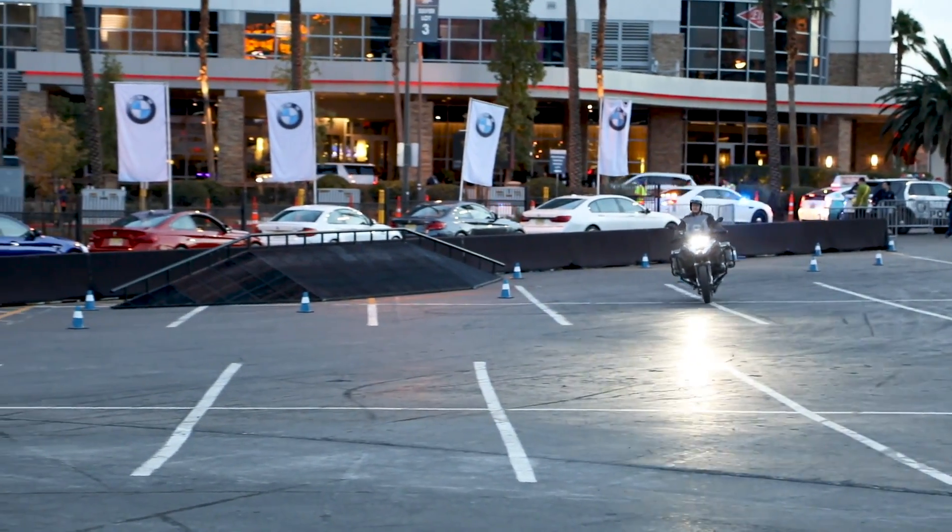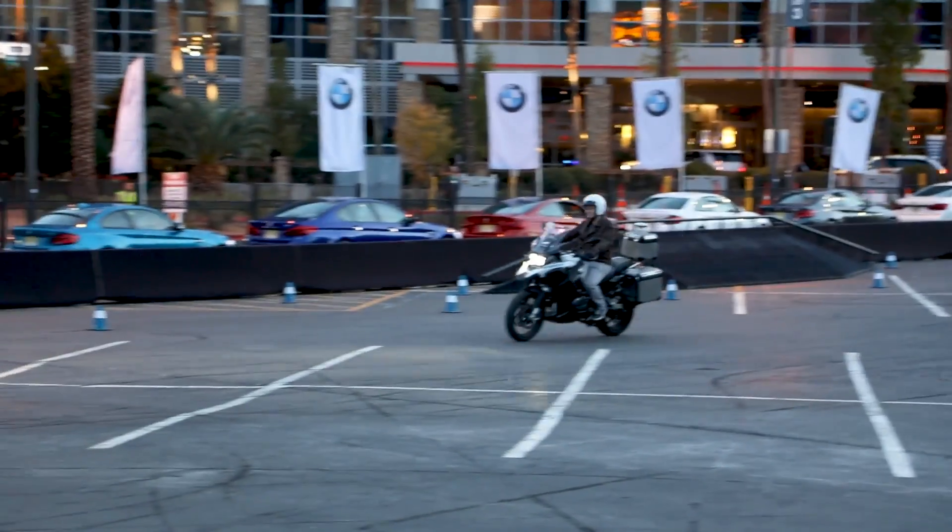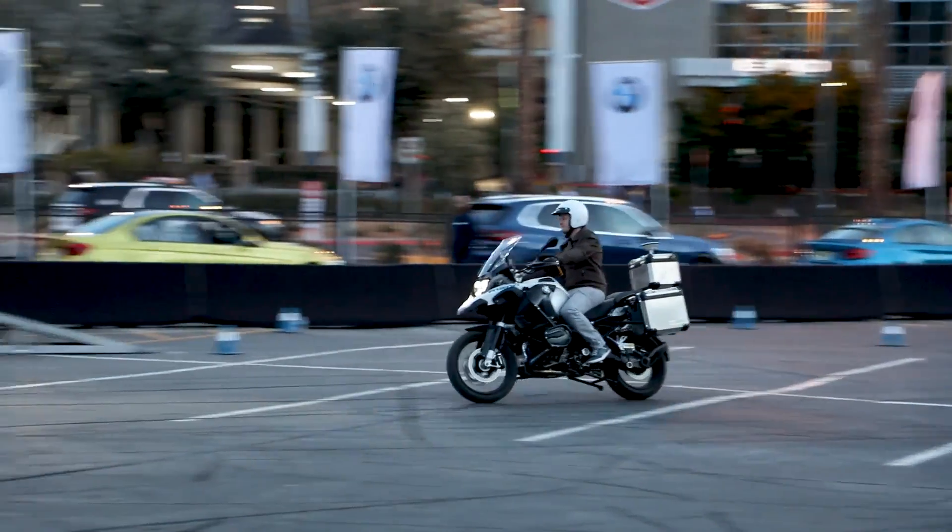Motorcycles also have to be more intelligent in the future, they have to have abilities to communicate, and all of that is integrated in this research bike. We see how to integrate the motorcycle itself into the traffic of the future.